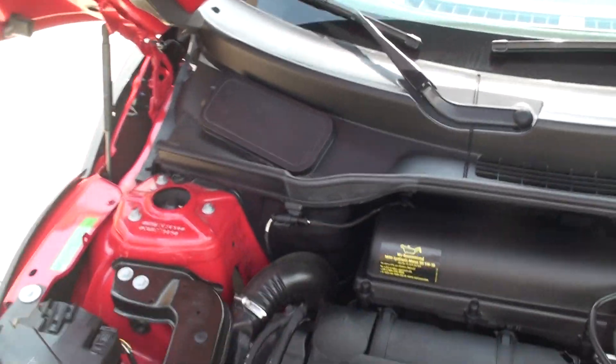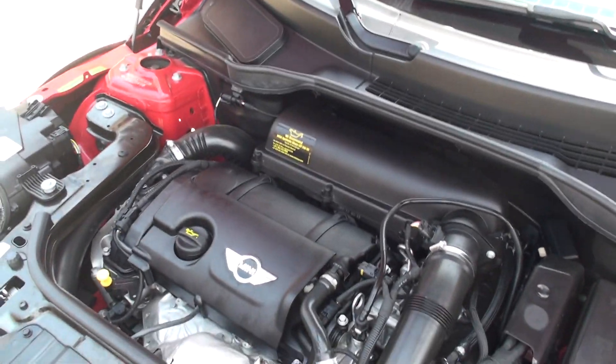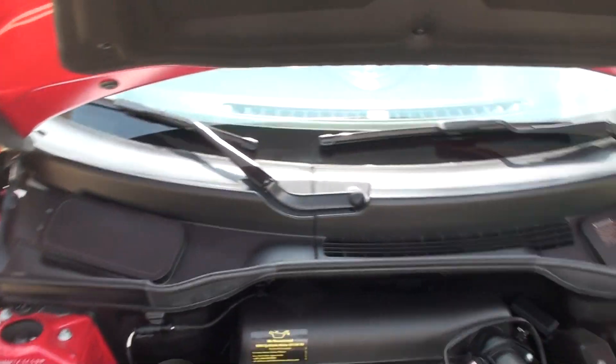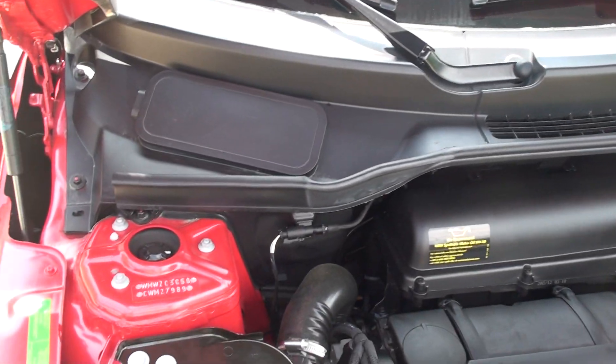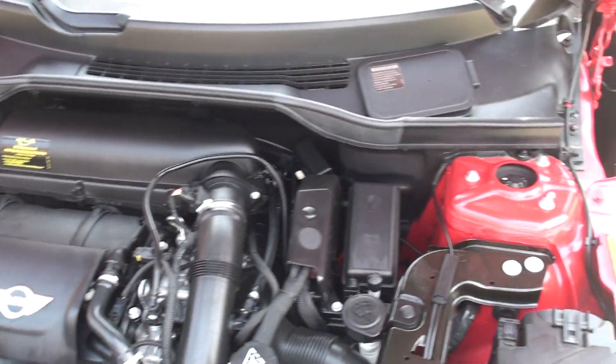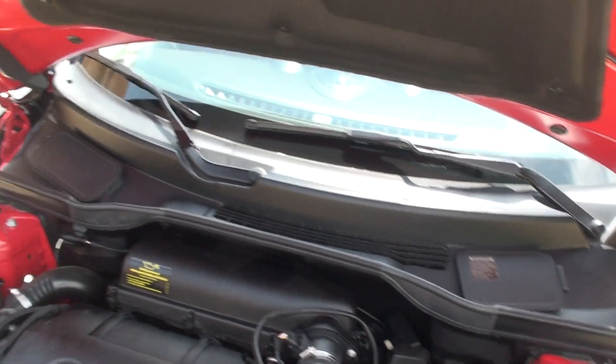1.6-liter full center turbocharge — plenty of power, reliable, and fuel efficient. Been serviced, ready to go. As you can see it's all very clean like a brand new one, except the price.